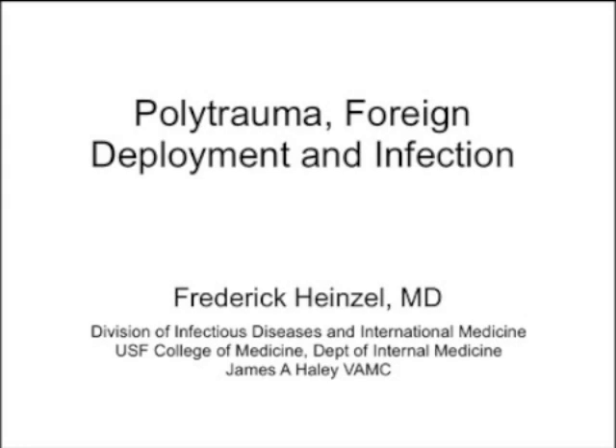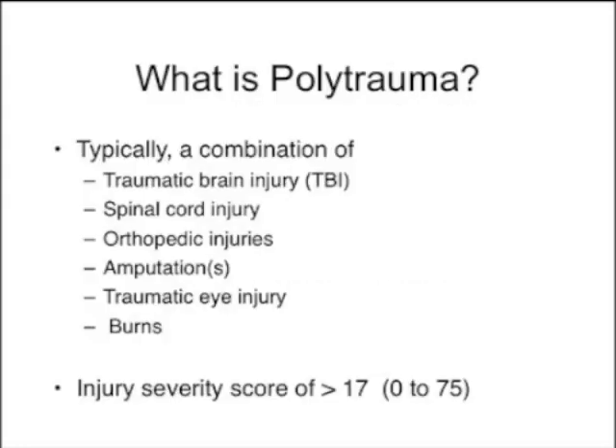The Polytrauma Center itself is funded not only by the Department of Defense, but also by the VA — the Department of Veterans Affairs — with additional funding from a variety of NGOs. What is a Polytrauma Center? That's typically a combination of traumatic brain injury, spinal cord injury, orthopedic injuries, amputations, traumatic eye injury, and burns. There's also an injury severity score: if it's greater than 17, that's considered polytrauma as well.